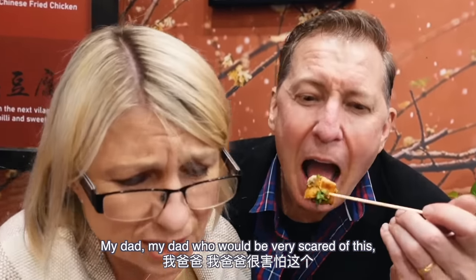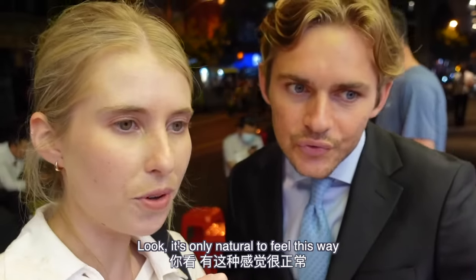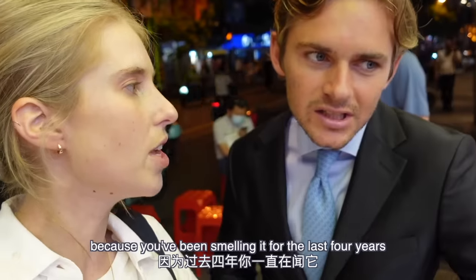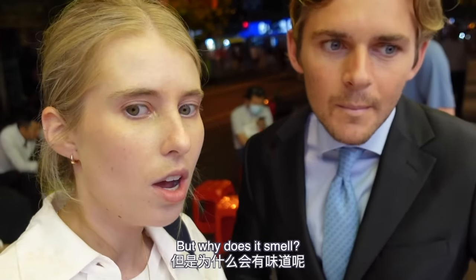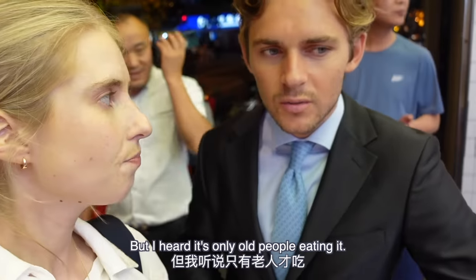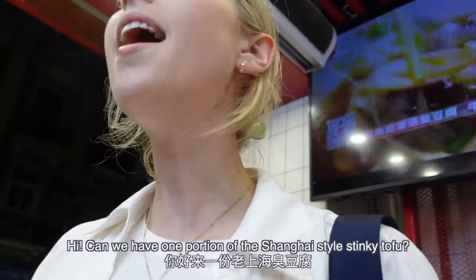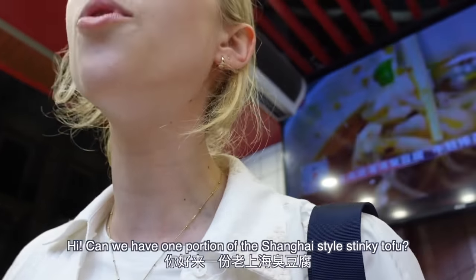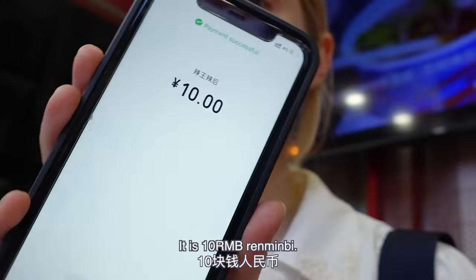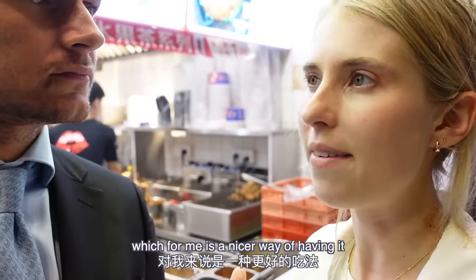My dad, who would be very scared of this, tried it and he loved it — he ordered a second portion! We can smell it from 10 meters away. It's only natural to feel this way — you've been smelling it and it doesn't exactly smell very pleasant. Why does it smell? It's fermented tofu. But look at this restaurant — it's all young people here! It's 10 renminbi. Shanghai style is fried, which for me is a nicer way of having it because it's a little bit crispy on the outside.